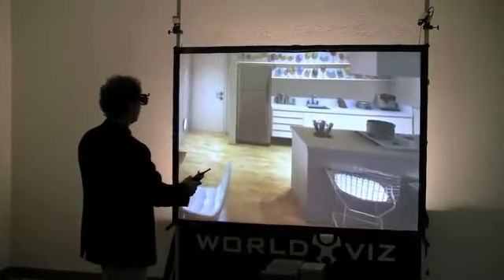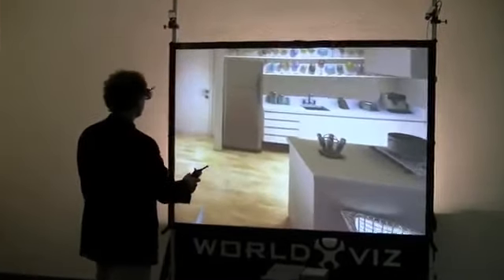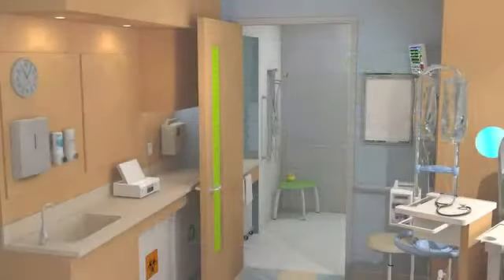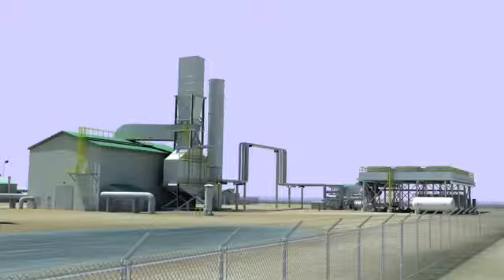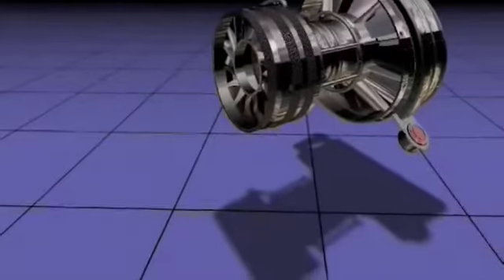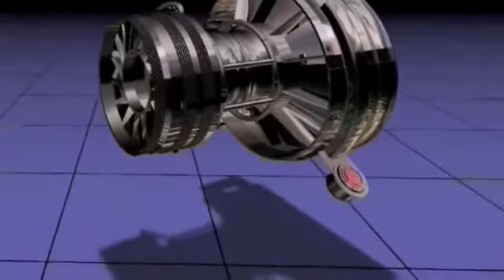If your available physical space is limited and you are conscious of your budget, our systems will be a good fit for you. WorldViz designed them for companies and researchers to create interactive 3D applications at a fraction of the cost commonly associated with 3D visualization systems.